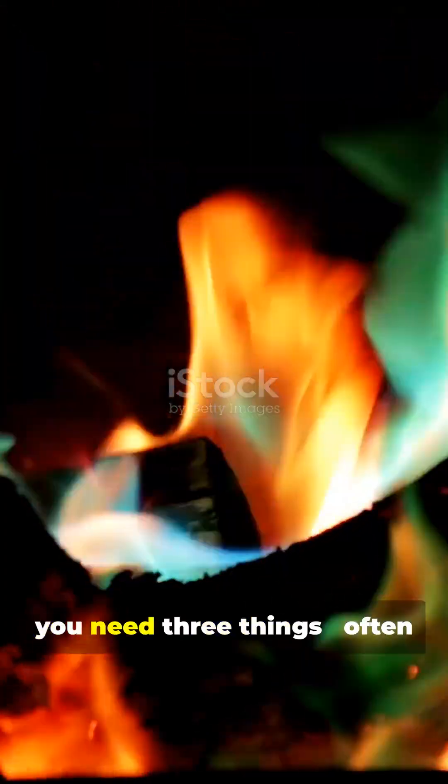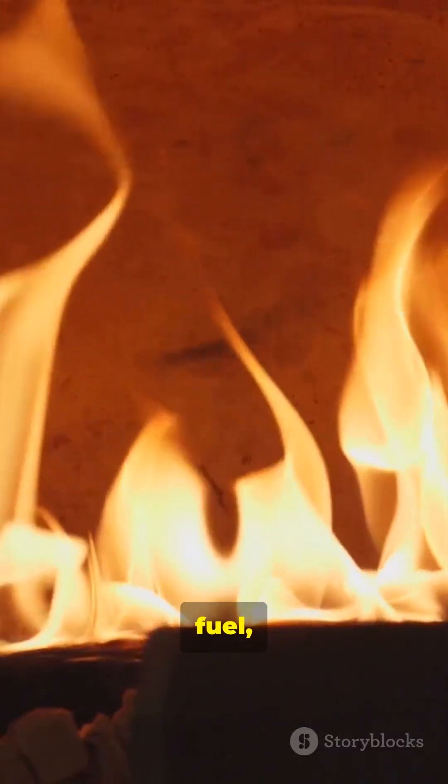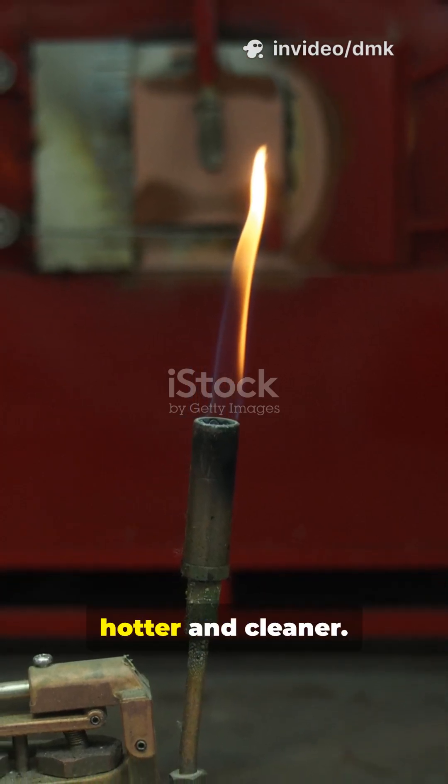To create fire, you need three things, often called the fire triangle: heat, fuel, and oxygen. Remove one, and the fire goes out. The colors of the flame show its temperature — red means cooler, while blue means it's burning hotter and cleaner.